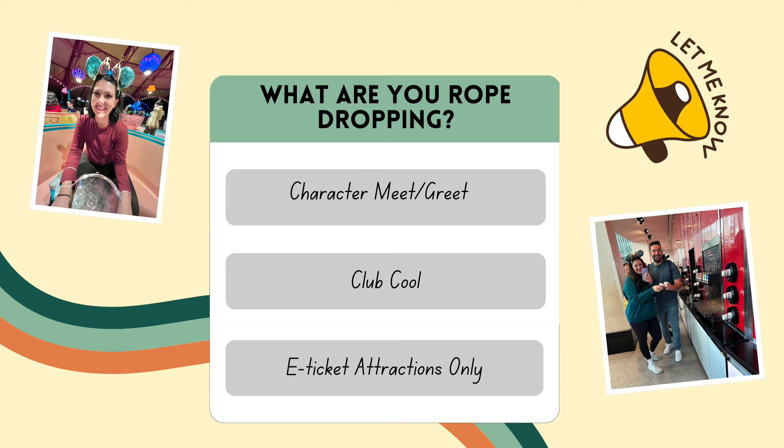We hope you liked some of these strategies. We'd love to hear what your favorite ride to rope drop is — maybe it's something we haven't even mentioned! That's all for this video. If you enjoyed it, we also have a video on essential tips for your trip to Disney World, so make sure you check that out. And if you're heading to Universal, we also have a video on maximizing your time there.